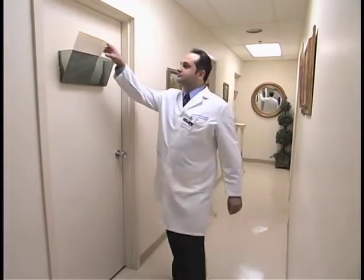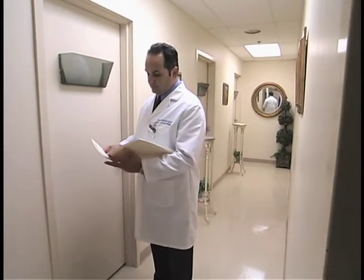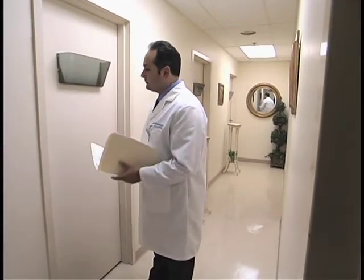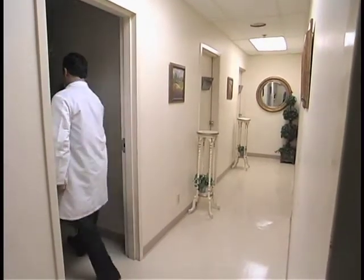Diagnosis of prostate cancer is initiated after a screening flag has gone off. The screening we do for prostate cancer includes a PSA test and a rectal exam. These two components will detect up to and over 90% of patients at an early stage of prostate cancer.